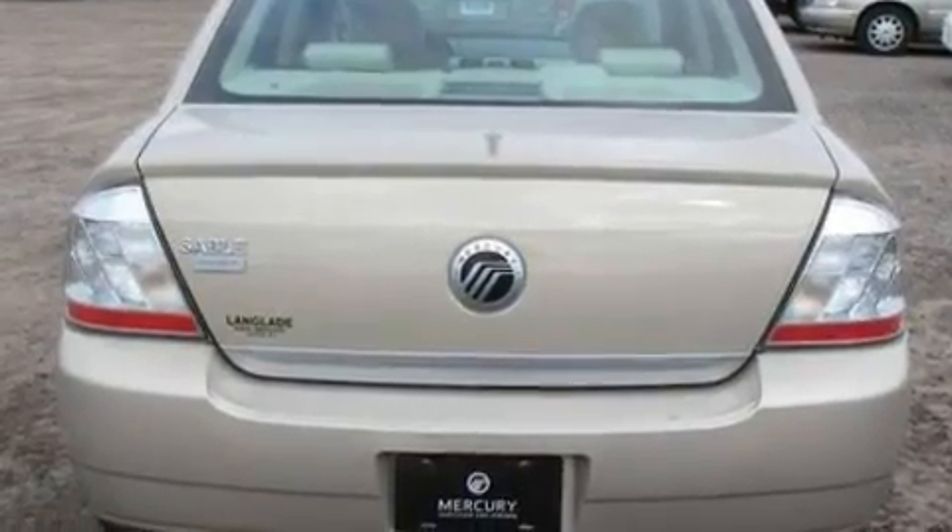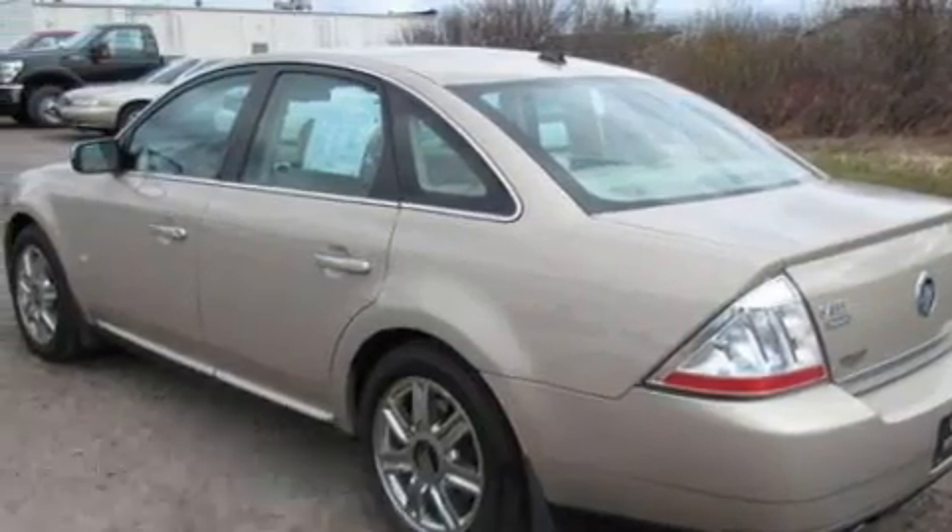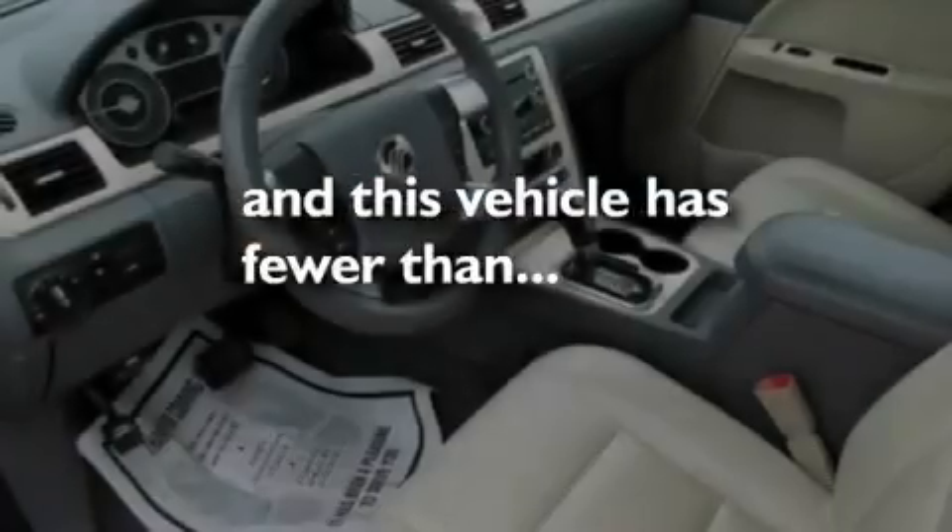It also features big 18-inch wheels, a security system, a low-tire pressure indicator, an auto-dimming rearview mirror, and this vehicle has fewer than 59,000 miles on the odometer.